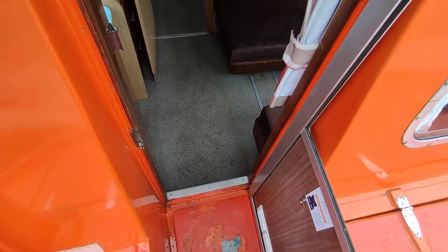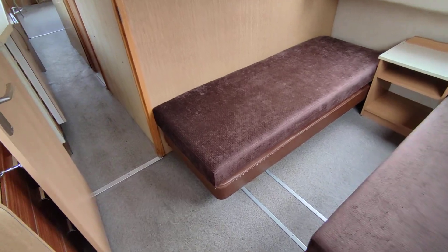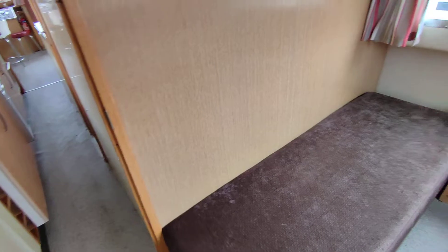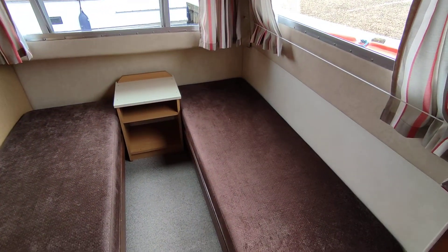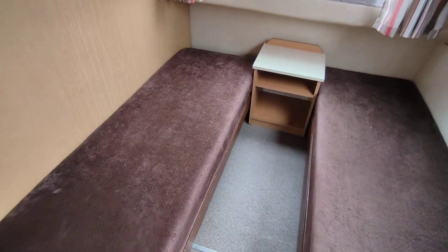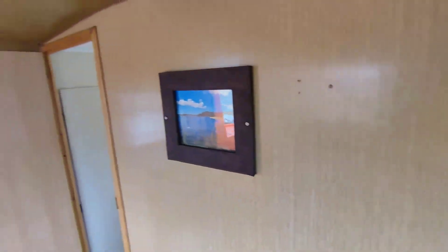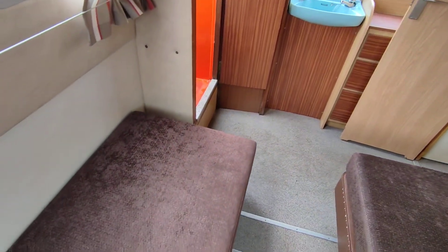This is the interior. Nice family layout — two separate cabins plus a separate saloon which will convert to a further berth area. Plain, simple — very much what you'd expect from an X-Hire craft.